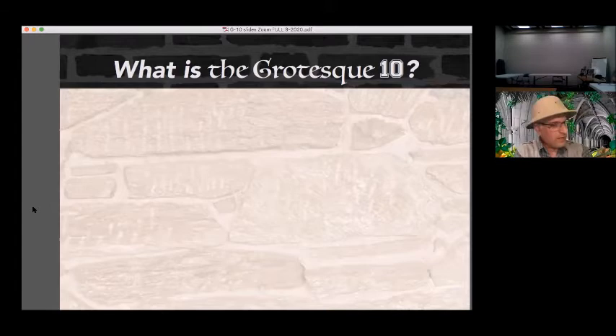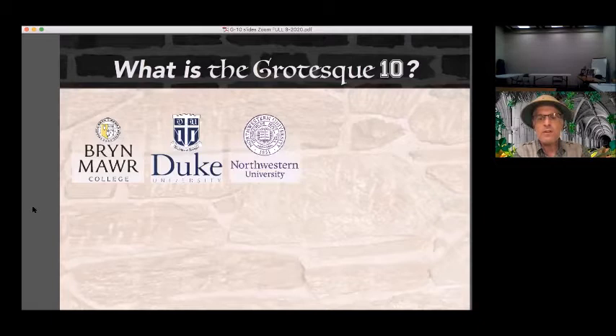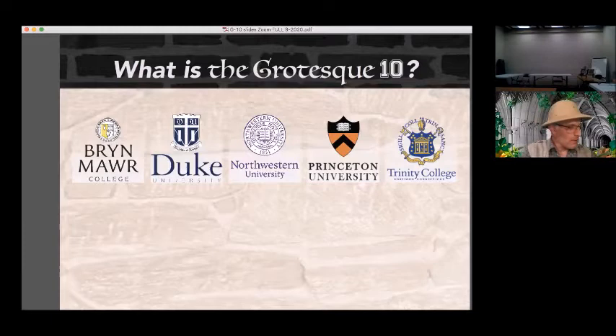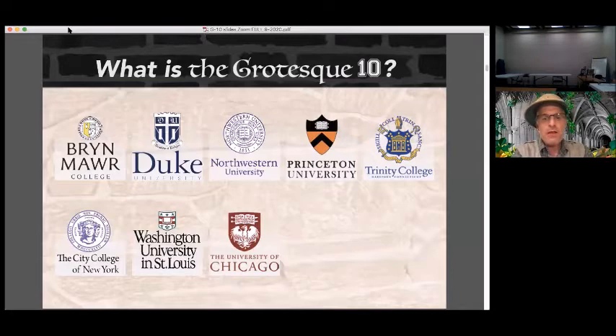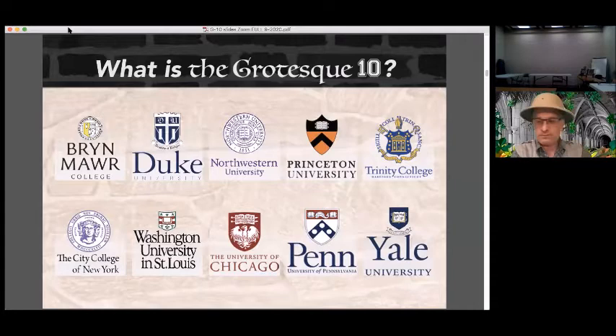What schools make up the Grotesque 10? There are a variety — some founded in the 18th century, some in the 19th, but all possess some form of architectural sculpture on their campus buildings. The 10 schools are: Bryn Mawr College in Pennsylvania, Duke University in North Carolina, Northwestern University in Illinois, Princeton University in New Jersey, Trinity College in Hartford Connecticut, the City College of New York, Washington University in St. Louis Missouri, the University of Chicago in Illinois, the University of Pennsylvania in Philadelphia, and — because they keep finding new sculpture there even after years of exploring — Yale University in New Haven, Connecticut.